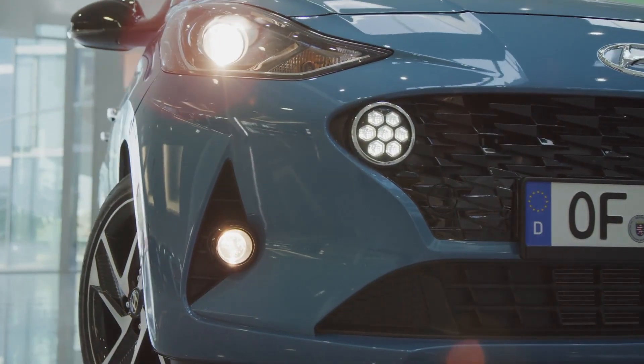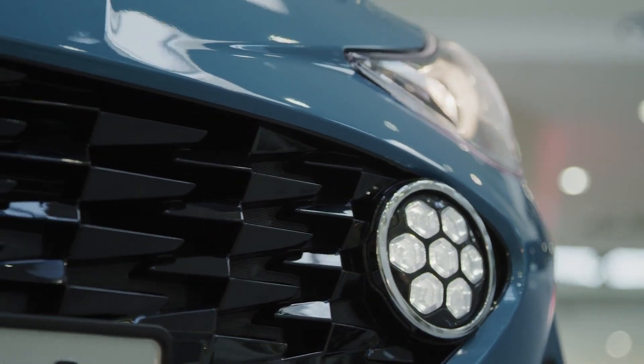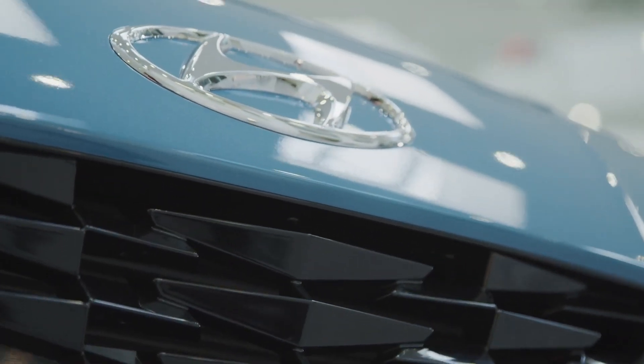In the front, the dynamic new design features iconic round-shaped daytime running lights that are enclosed in the white-black cascading grille.